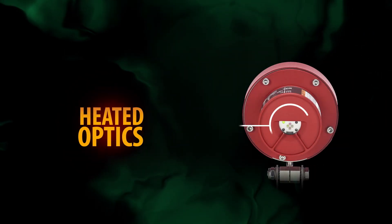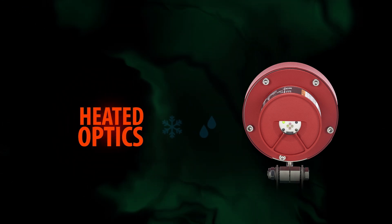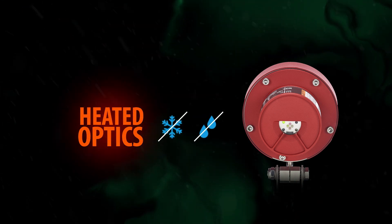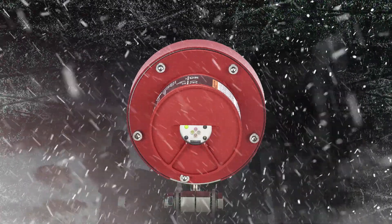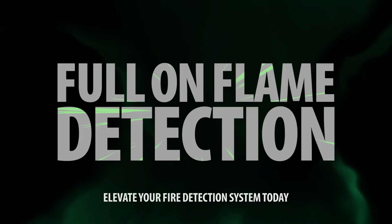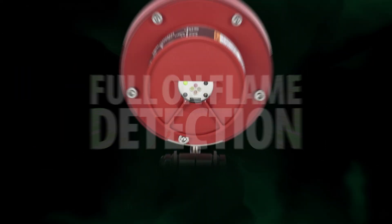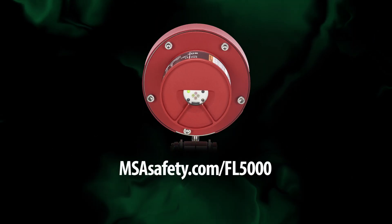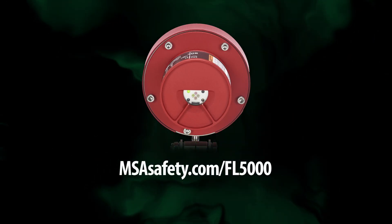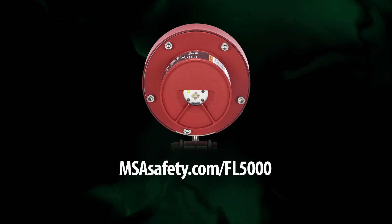Additionally, the FL 5000 features heated optics to prevent frost and condensation, particularly valuable in environments with extreme cold temperatures or high humidity. Reach out to your sales representative to explore the many benefits of the FL 5000 MSIR flame detector. Elevate your fire detection system today!